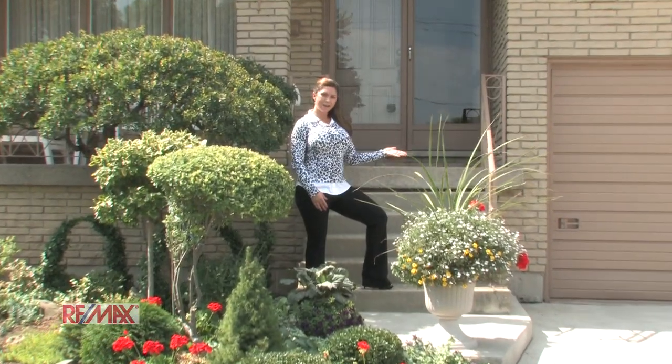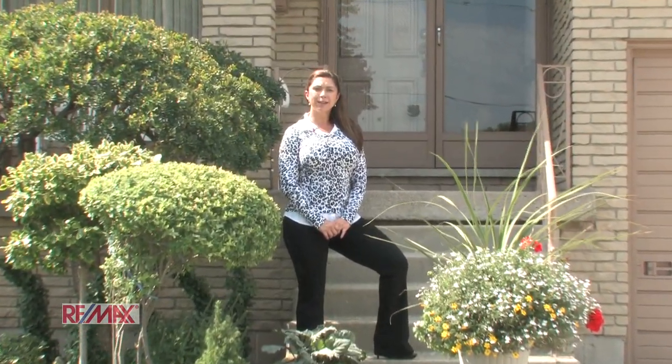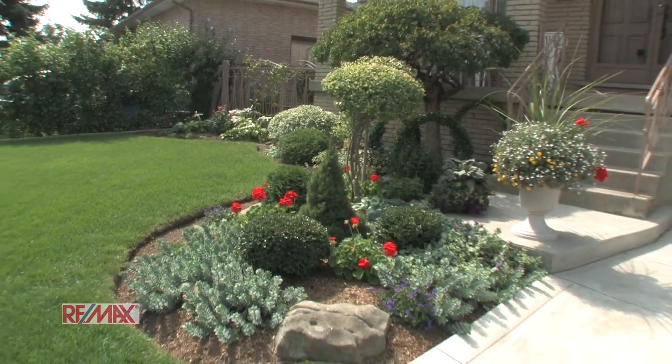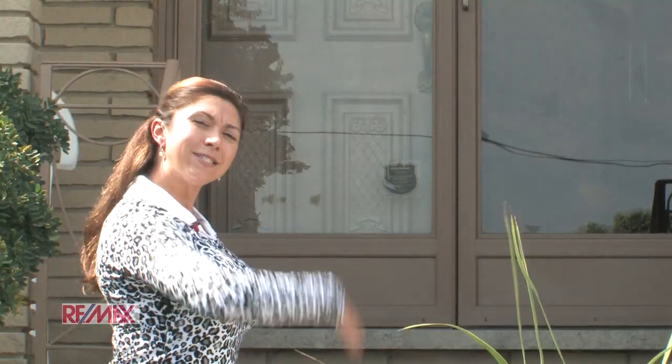Welcome to 320 Eaglewood Drive. My name is Natalie Hargraves and I'm a real estate agent with the Rod Frank team at RE/MAX. As you can see, the beauty of this home starts on the outside and continues right on throughout the inside of the home. Let's go take a look.